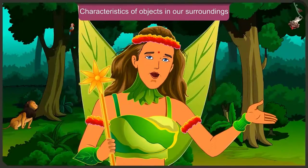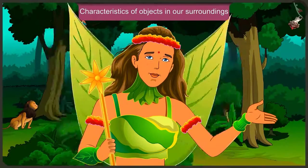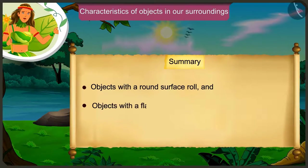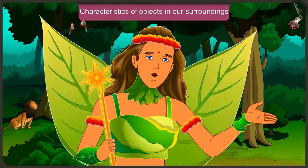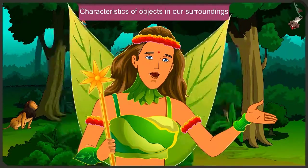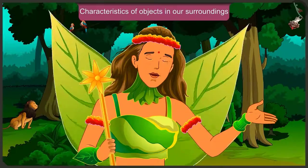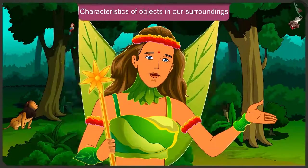Through Appu and Jaggu's conversation, we came to know that objects with a round surface can roll, and objects with a flat surface slide. By comparing two objects, we can find out about their length. You must also try to see such characteristics in the objects around you. In the next video, we will understand the characteristics of objects around us with some more examples.